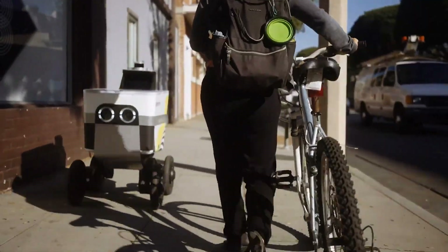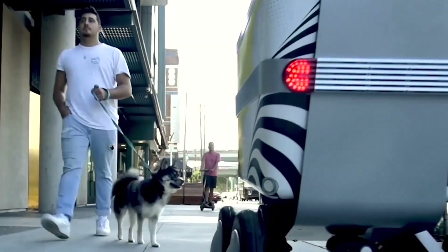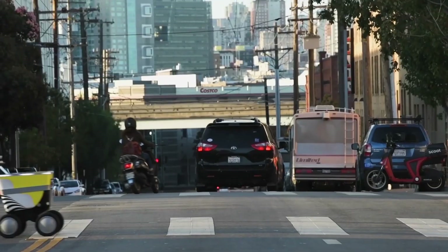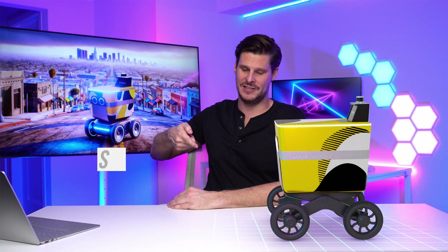Both of these neighborhoods are super packed with people — we're talking high traffic areas, lots of people on the sidewalks, cars, uneven roads, basically lots of hazardous situations these robots could get into trouble with. So you're probably wondering, like I did, how the heck do these robots navigate all of this? Let me break it down and take a closer look at one of these robots.